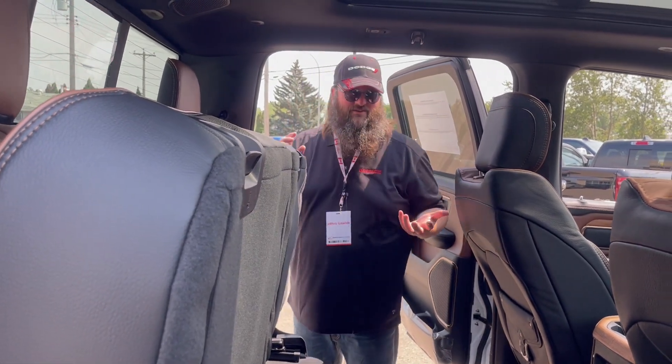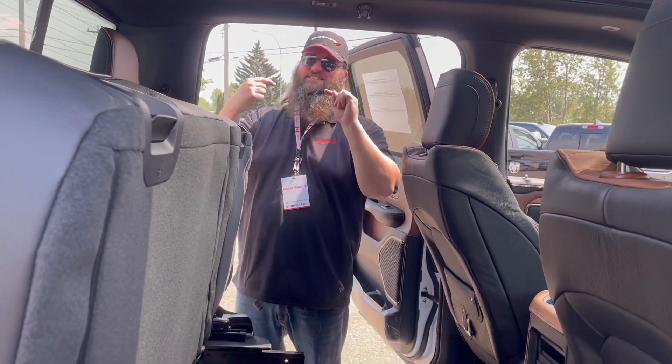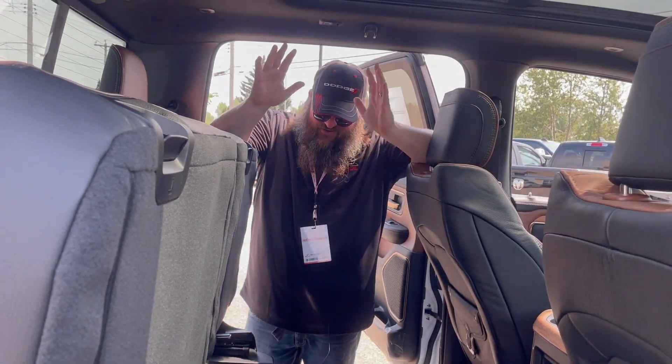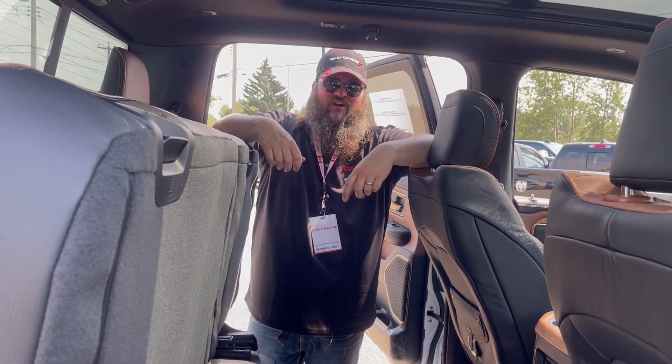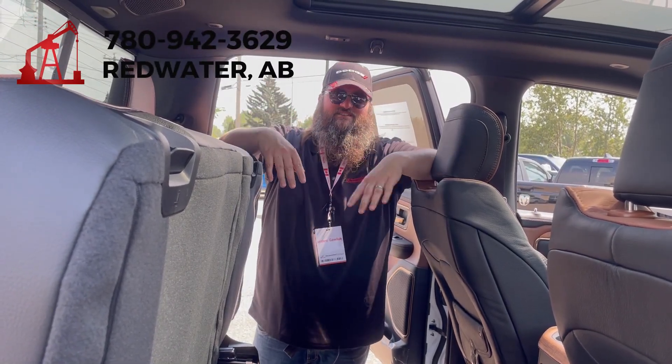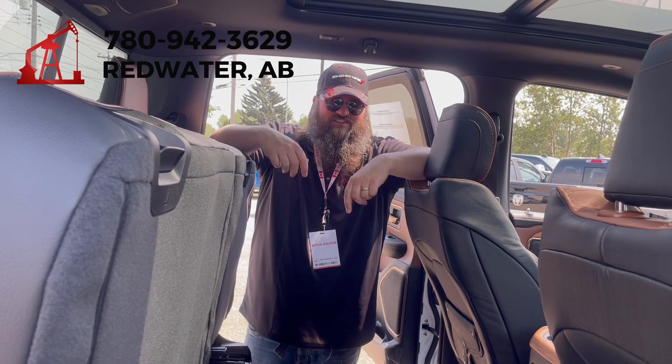Probably not the most popular person with the smell coming from your truck, but hey — if you're looking for a good time and a fun truck-buying experience, come on down to Redwater Dodge. We're just here to have fun and get you the best deal possible. Give me a call at 780-942-3629.